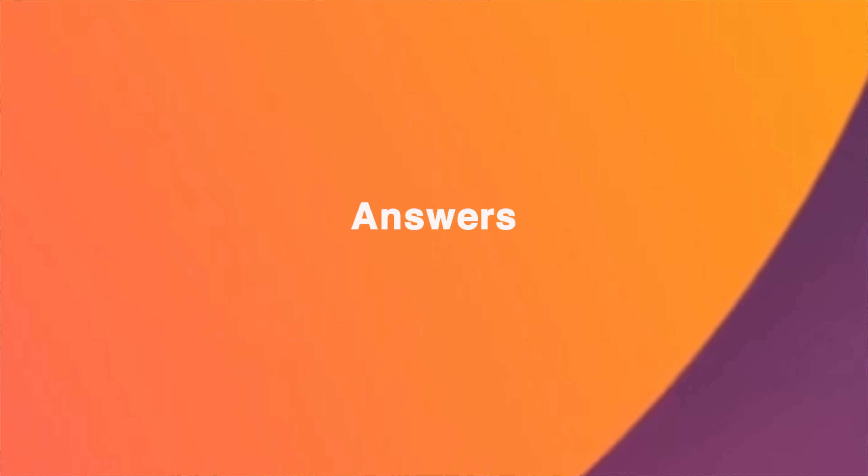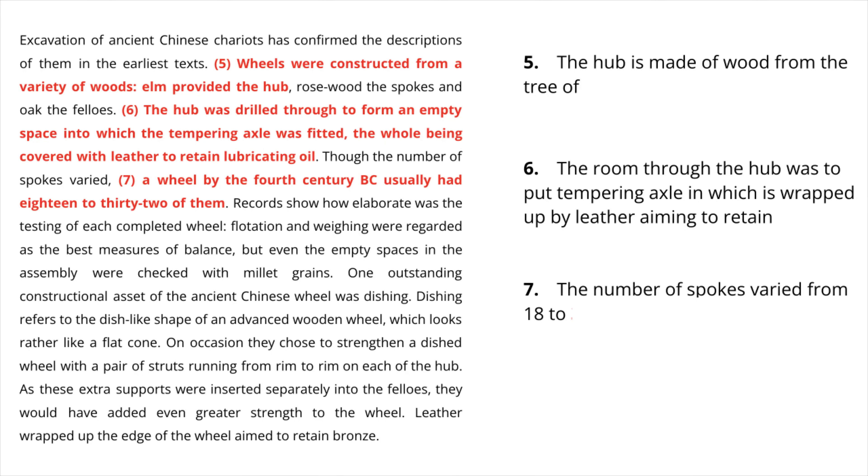Now let's discuss the answers. You would only be using one word, so make sure you do not write any answer with more than one word. The fifth question says: 'The hub is made of wood from the tree of elm.' So the answer is elm — spelled E-L-M. You can find this right from the second sentence of the paragraph, which says: 'Wheels were constructed from a variety of woods; elm provided the hub.' The name of the wood is very clearly written.